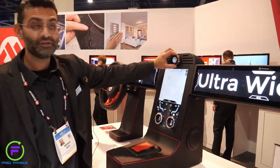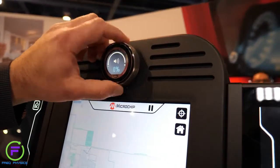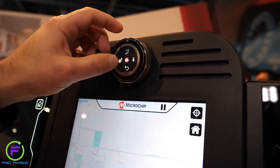What we also have over here is a display-on-knob solution. As an alternative to knob-on-display, we have another way of implementing a knob — a display over a knob. You can touch on it and control various features.